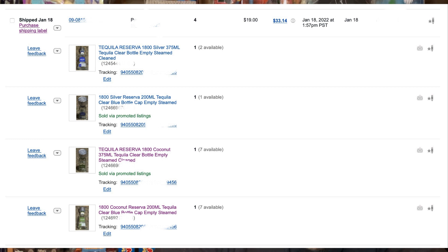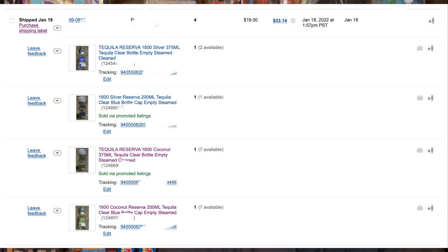He ended up buying a silver 375 milliliter bottle, a 200 milliliter, another 375 milliliter which was a coconut flavor, and then a green coconut 200 milliliter. He ended up paying $33.14 in total and paid for shipping.